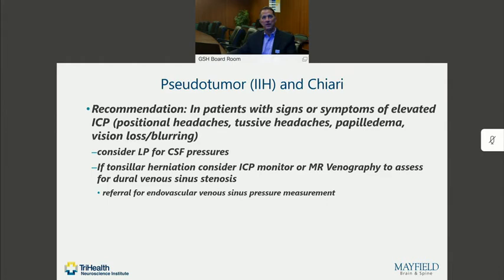For our patients who have signs or symptoms of elevated pressure — including tussive headaches or headaches responsive to position or the Valsalva maneuver — we would typically consider an LP to measure the spinal fluid pressures. Sometimes practitioners will be very nervous about doing that if there's cerebellar tonsillar herniation, in which case you can also do intravascular venous pressure measurements or intracranial pressure measurements, which we have done on occasion to confirm a diagnosis.